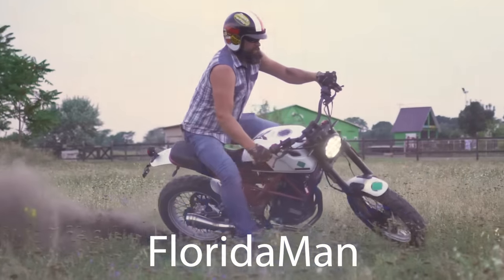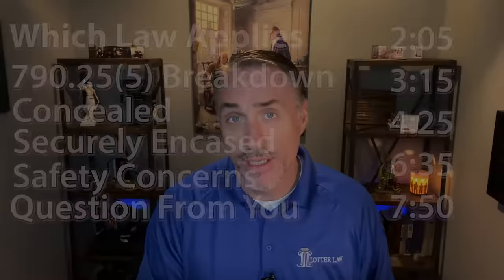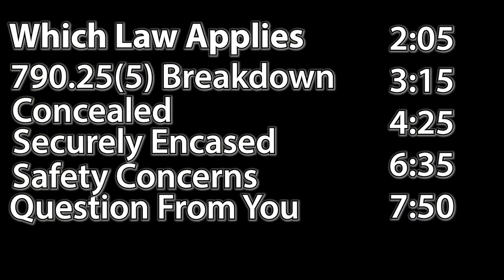Gun magnets come in tactical black and they rank really high on the CDI factor. If you're a Florida man, that's all you need to know. But if you're a responsible gun owner, a concealed carry holder, or just new to Florida and trying to understand Florida's laws, this video is for you. We're going to talk about which law covers the legality of gun magnets, break the law down to find out if they actually comply and what requirements would need to be met, and look at one of the safety features I believe is missing from most gun magnets.